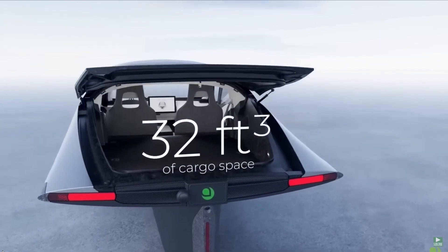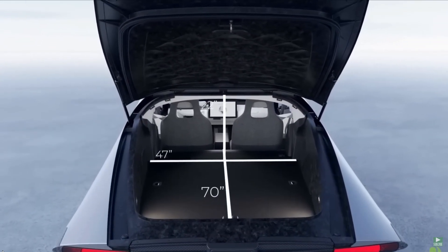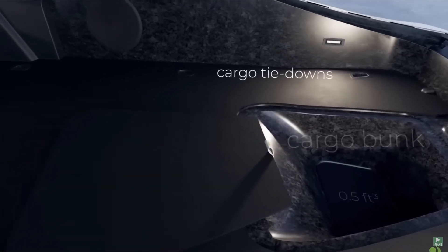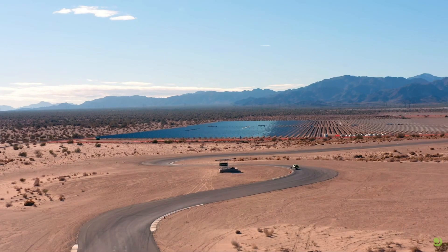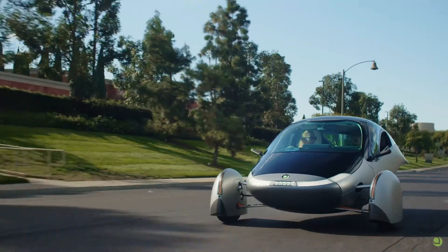There you have it — the incredible Aptera Motors Solar EV, combining futuristic technology, sustainable driving, and boundless possibilities. We can't wait to see how this innovation shapes the future of mobility. Let us know your thoughts in the comments. Thanks for watching, and until next time, stay charged and stay informed.